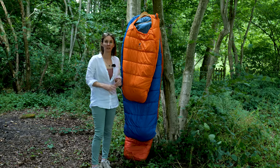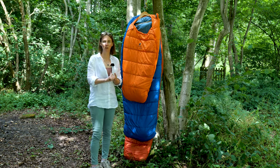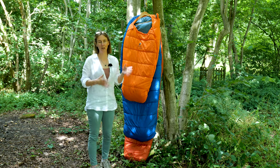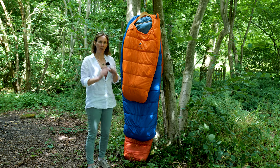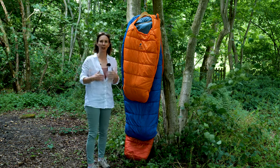We've got a few options here to talk you through. I want to talk about the sizes and the heights of children they suit, and give you an idea of when they would be most suitable in terms of camping or using them throughout the year. They are all synthetic filled and they all have a piece at the bottom which extends, so basically the bag grows with your child.